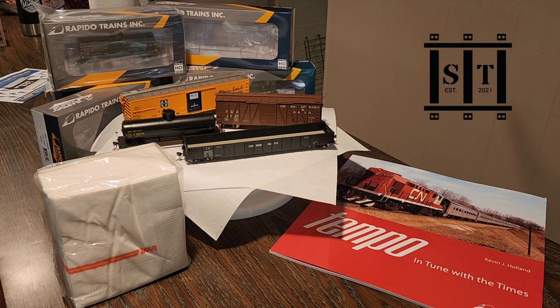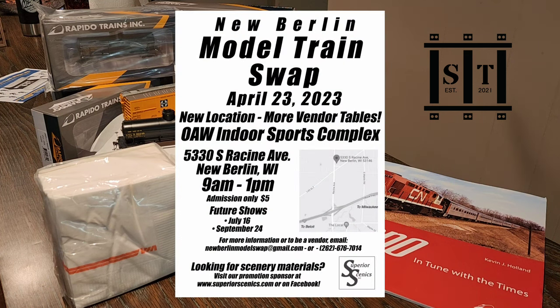Rapido, hats off. Congratulations, knocked it out of the park. I'm coming back for more and we'll see you in the next episode of Shawn's Trains. Take care. And I hope to see you tomorrow at the New Berlin Model Swap, 5330 South Racine Avenue, just a half mile north of I-43. Opens at 9 a.m., $5 admission. See you there.